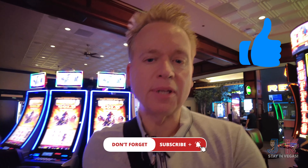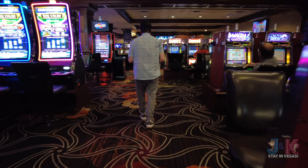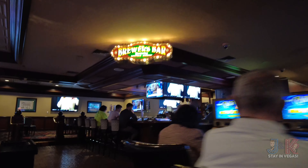Welcome back, everybody. It's Jeff again with J&K Stay in Vegas, and it's another Where's My Coffee? Where's My Room? This time, we're at another Station property, way on the east side of town, not the greatest neighborhood, and this is the first time for me to check out Boulder Station Casino.